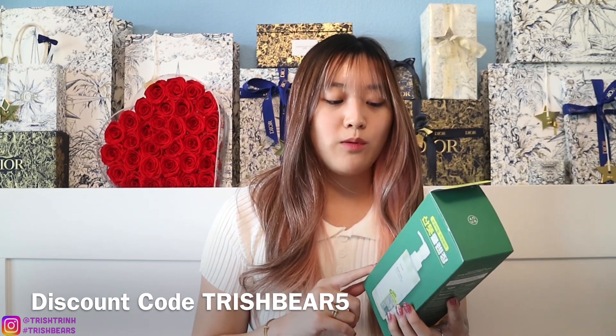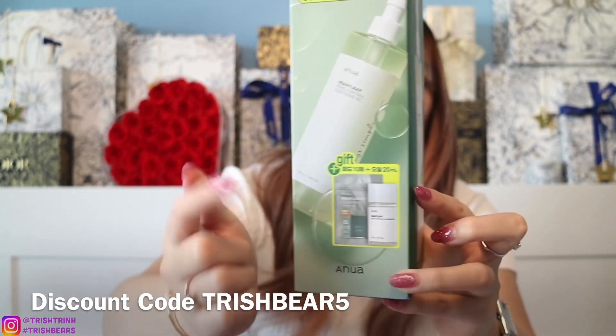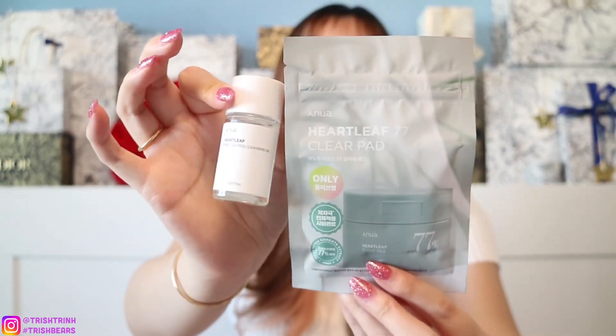Here is the Anua Heartleaf Pore Control Cleansing Oil box packaging. I got some extra gifts in this set — it's 350ml and in this package I got a 20ml of the cleansing oil and the Heartleaf 77 Clear Pad as well. I'm going to save these miniatures for traveling since they don't expire until 2025 or 2026, which is a really long time.